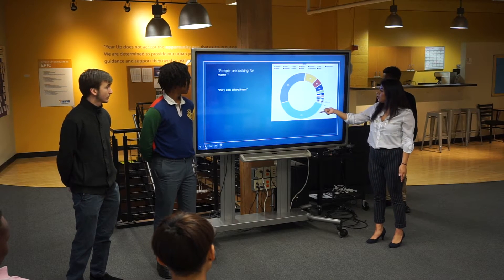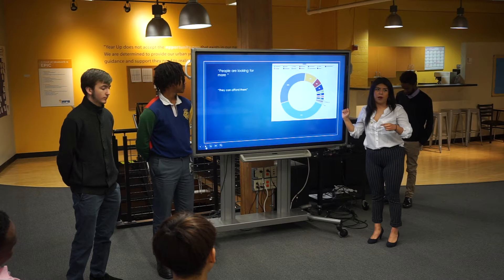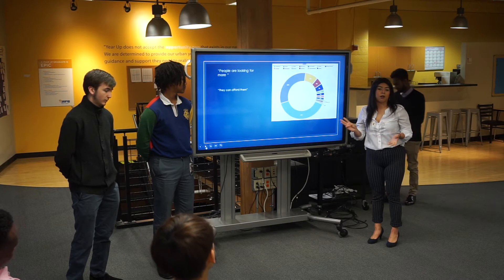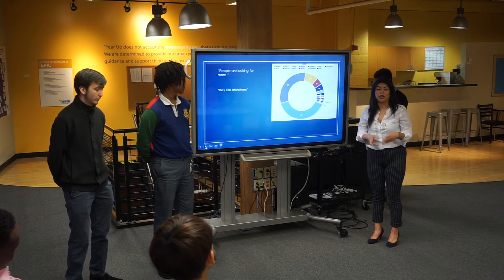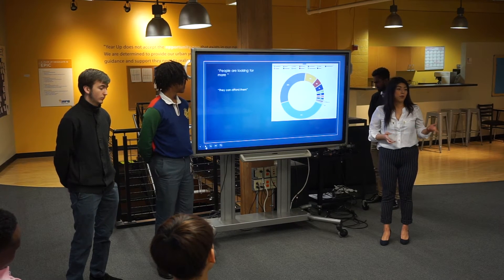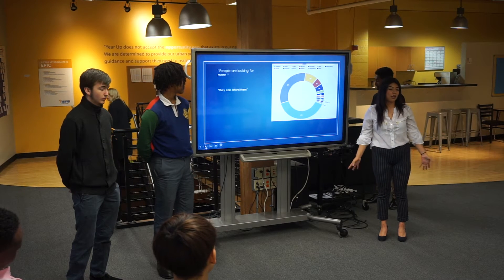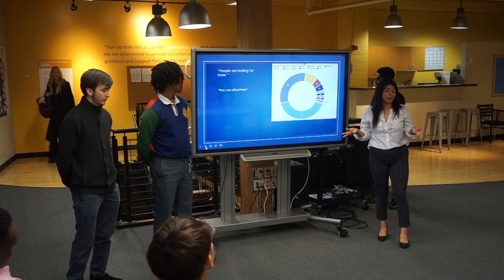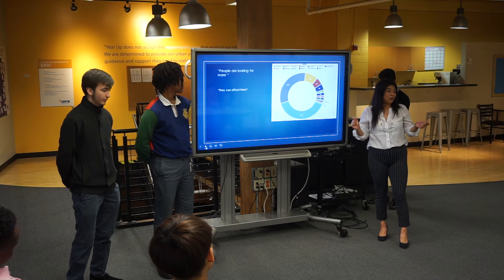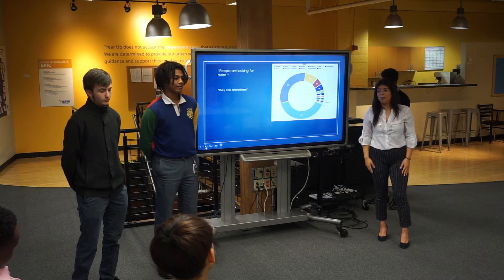Thirty percent of the market is Logitech and thirty-one percent is Razer. When I researched why people are picky about their mice, it's because of battery life, weight, and pain when using the mouse for extended periods. We really looked into medical research on how to prevent that pain. People should choose us because we genuinely care about customers — we researched their complaints about what they wanted in their mouse.